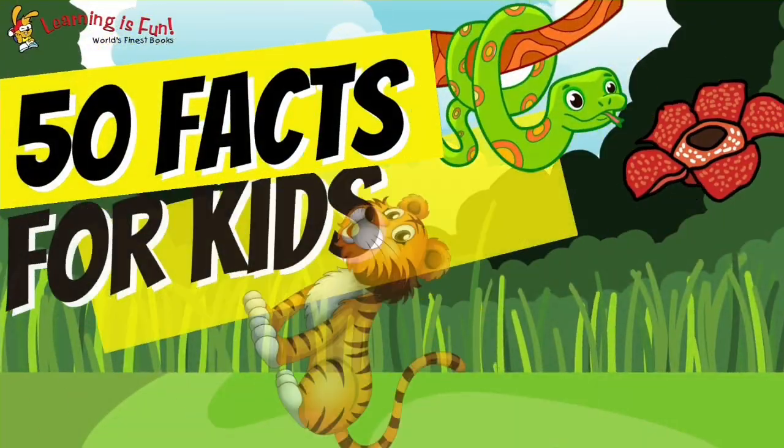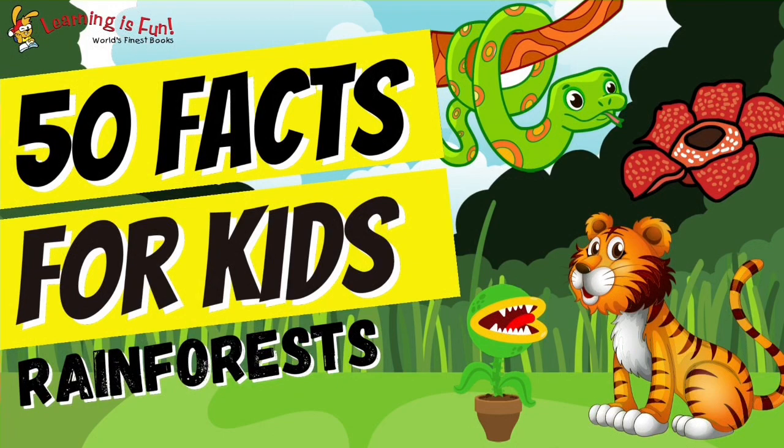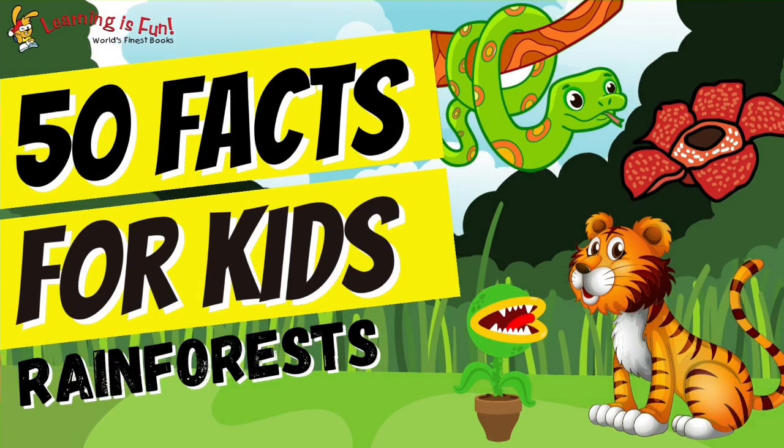That's it for 50 facts about rainforests. Hopefully you learned a lot. Bye for now, learning friends.